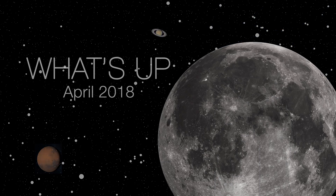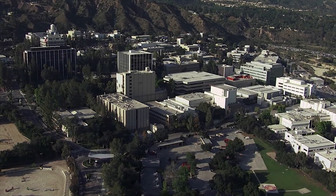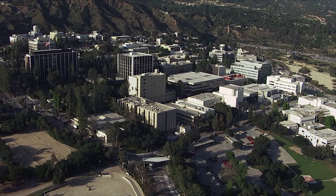What's up for April? The Moon, Mars and Saturn, and the Lyrid meteor shower. Hello and welcome. I'm Jane Houston Jones from NASA's Jet Propulsion Laboratory in Pasadena, California.